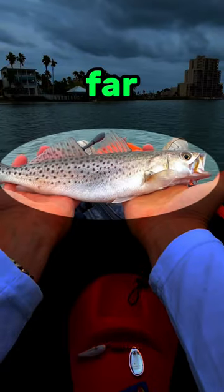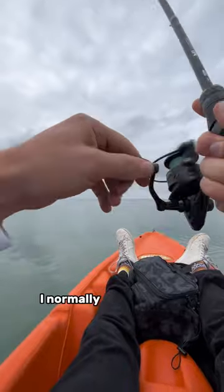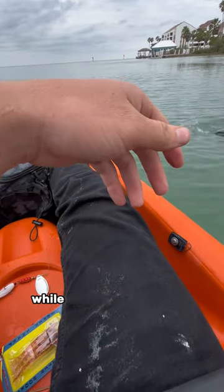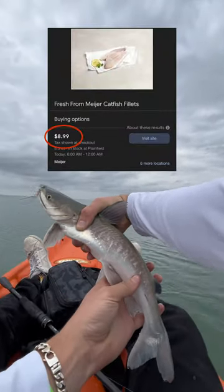These are the most expensive fish I caught so far in the month of March. Coming in at number 4, we got the catfish. I normally don't fish for catfish, but I hooked into one while fishing in the Gulf of Mexico. A lot of people like to eat these, and you can buy them at your local store for $8.99 per filet.